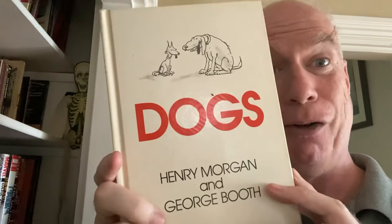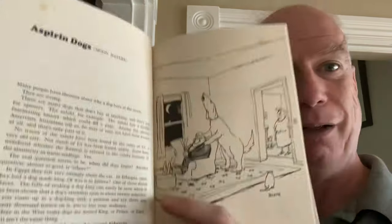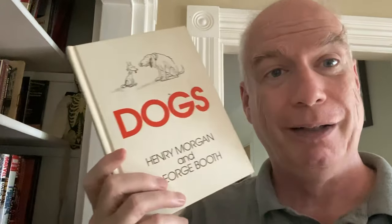We have Henry Morgan and George Booth — this is their book on dogs. George Booth is a famous New Yorker cartoonist, and this is just about various dogs: humorous stories about various breeds or various roles that dogs play, plus Booth's illustrations.